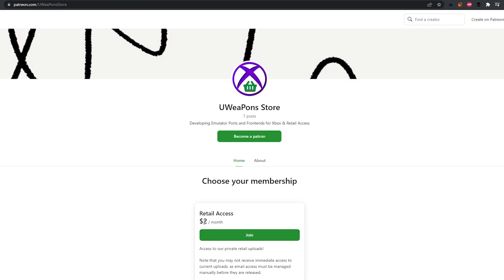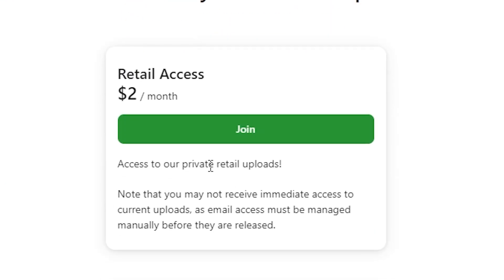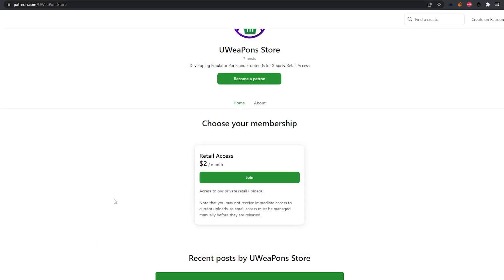If you were to give them the $2, what they will do is add you to their private retail upload with your email address and you can still download it. But the takeaway right now is that this is no brand new hack or exploit. This is the same exact thing from months ago. They haven't found any other new way to get retail apps onto your Xbox One — it's still the same process. Except this time, the developer needs your email address to add you to the application where you can install it onto your Xbox One.